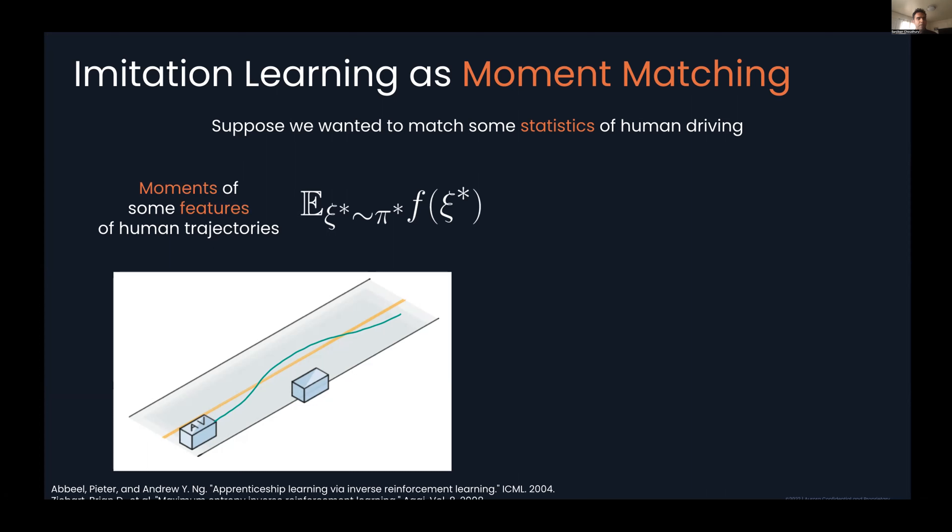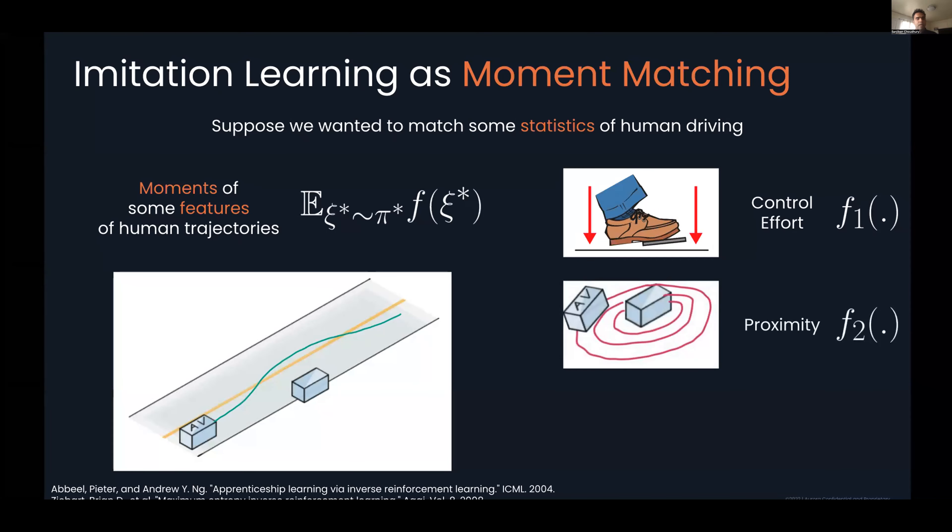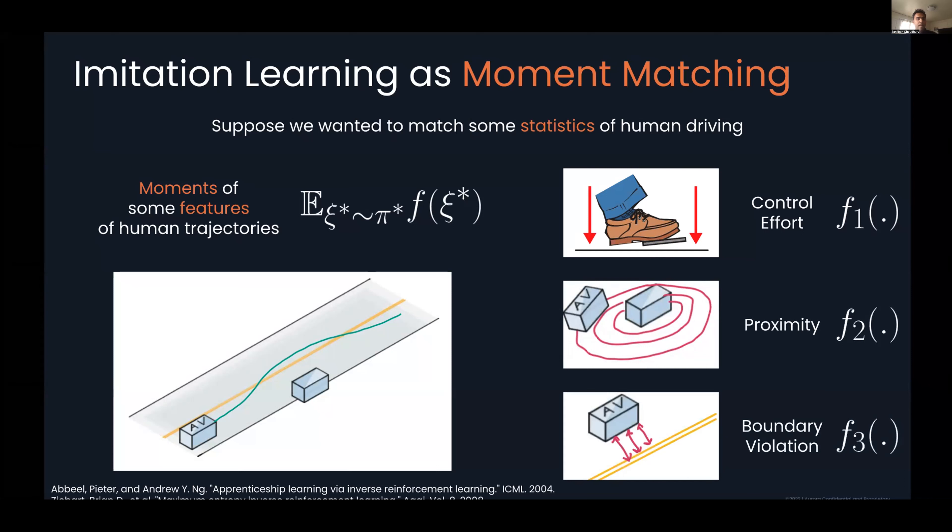Let's apply this thinking to our out-of-lane nudging scenario. What moments might we want to match? One obvious moment is the amount of control effort exerted by the human — the average acceleration or jerk. Another moment might be the proximity of the AV to the parked car — we don't want to come closer than the human does. Another might be the average amount of boundary violation. It stands to reason that if the learner generates trajectories matching these moments, we should be human-like, even though the trajectories may visually appear very different.